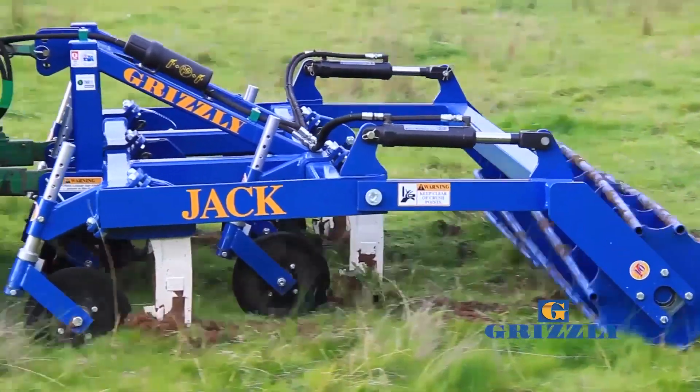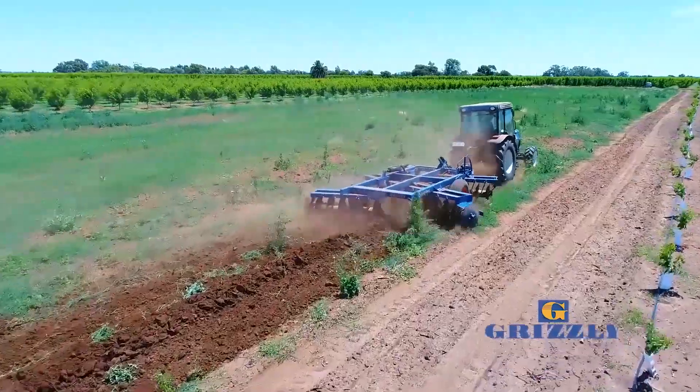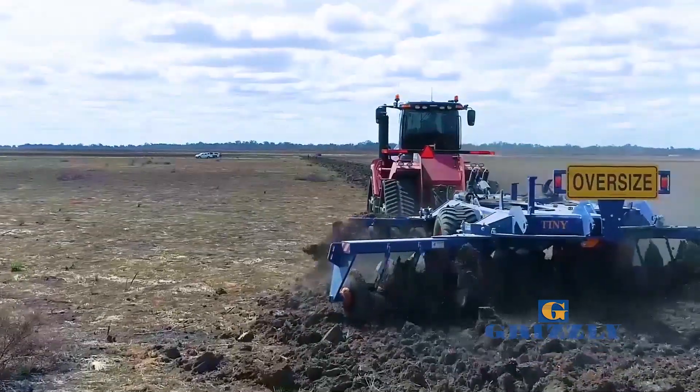A lot of the jobs we go in and deep rip first with the big ripper, and then come in and hit it with these discs, and then we laser it out with the graders.